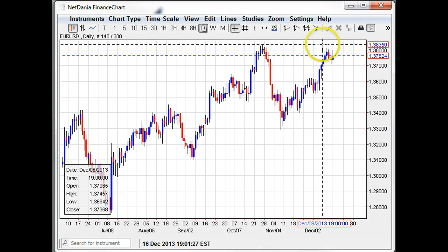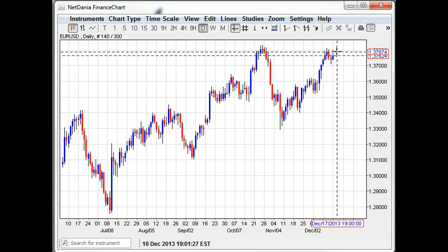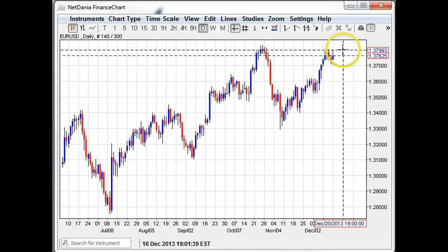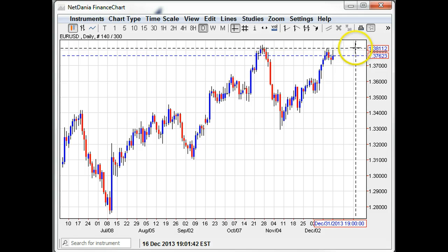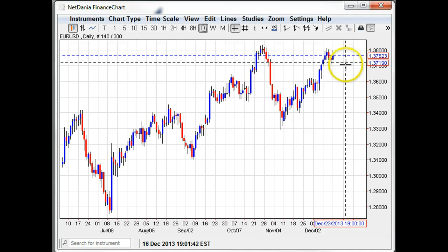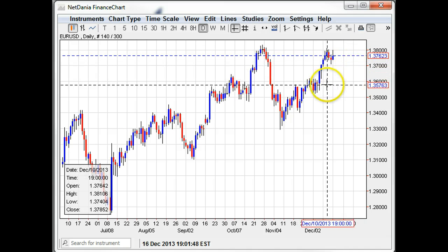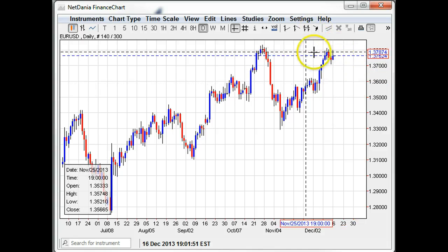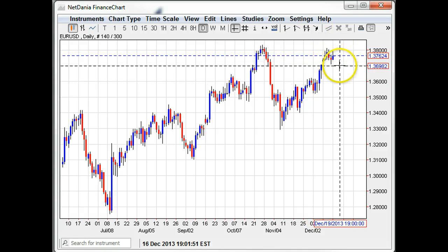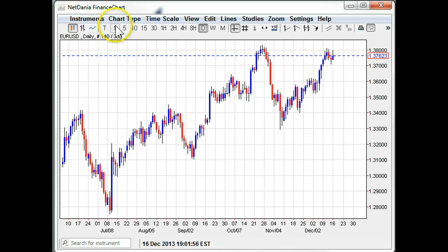If we do take out the 38s, especially if we take out the 3830s, that certainly turns things much more positive and puts us on fresh highs for the year. But for the time being, this continuous fade of the 38s is really starting to put more downside pressure here. If 37s go and we start to push through the 37s, it really opens up a full test of the 36s, which is where we had the big breakout for this double top. If 37 goes, it puts us on a path towards a double top formation and a test of the 36s.